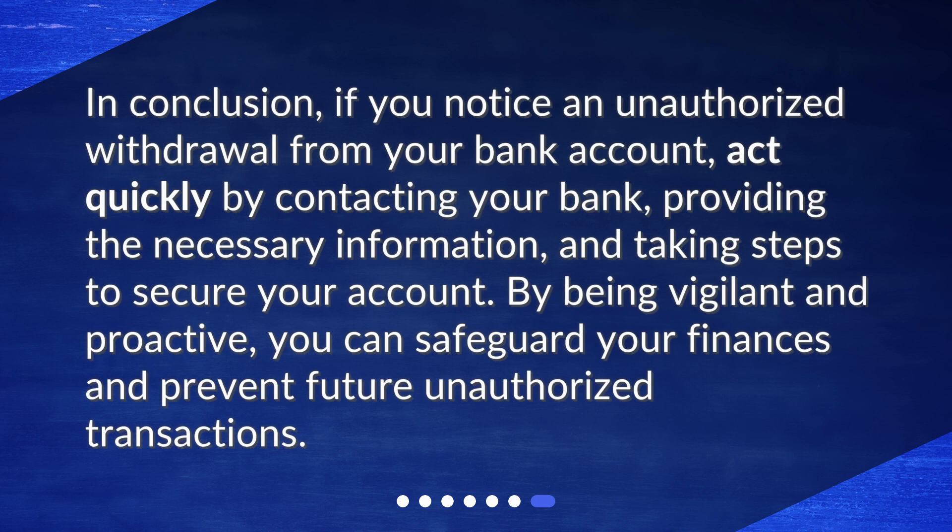In conclusion, if you notice an unauthorized withdrawal from your bank account, act quickly by contacting your bank, providing the necessary information, and taking steps to secure your account. By being vigilant and proactive, you can safeguard your finances and prevent future unauthorized transactions.